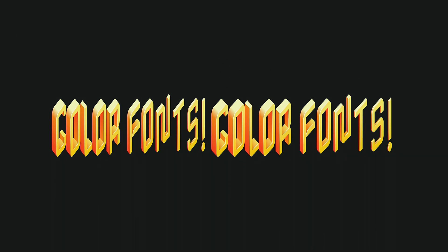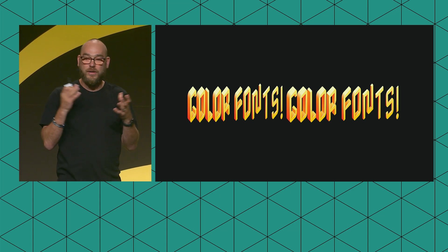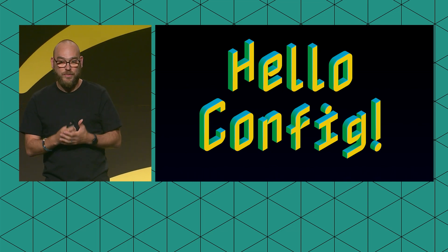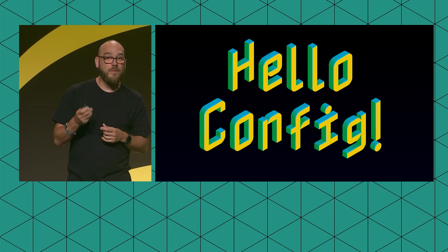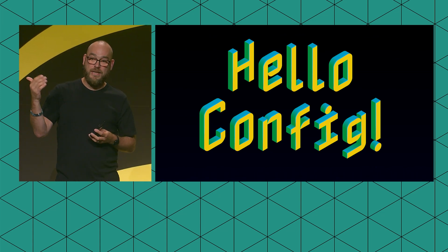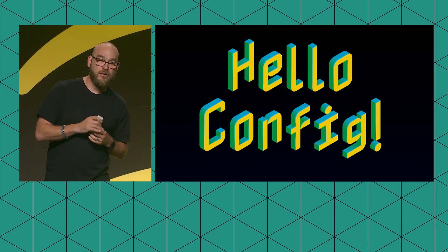Another cool thing is color fonts — a new standard that all the major browser companies were part of creating and are starting to support. This example is also a variable font with axes creating an isometric three-dimensional appearance. Color fonts support gradients and built-in color palettes. In your CSS you can say 'give me color palette one' or 'color palette five,' depending on your design or whether you're in light or dark mode. You can also use CSS to override each color individually and create your own appearance.